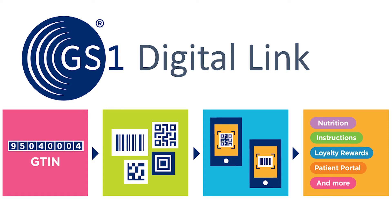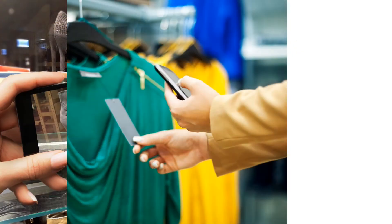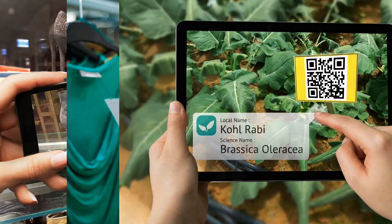In this short video, we'll see how GS1 Digital Link makes consumer engagement easy while still performing the supply chain and retail functions on which industry depends.